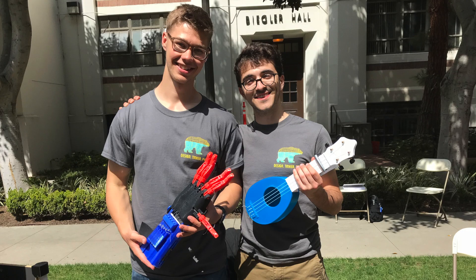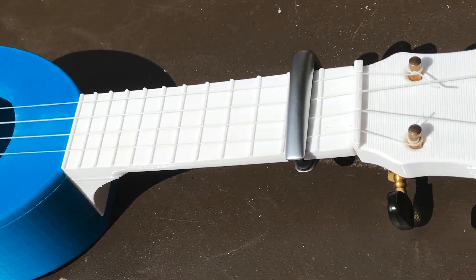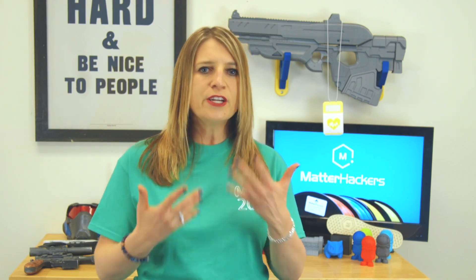The art group continues to iterate on their 3D printed ukulele design to deliver to children in a local orphanage. They had originally envisioned creating toys for this project, but decided on ukuleles because the kids would benefit so much more from learning to play their own instruments. Their design process includes making the fretboard and tuning mechanisms functional so that the tone mimics that of a traditional ukulele.